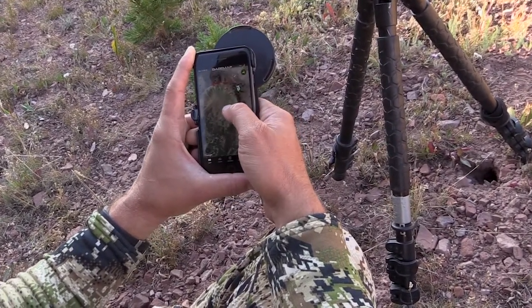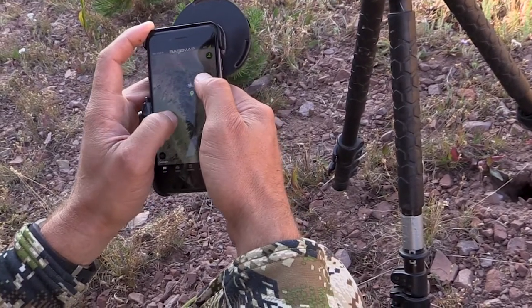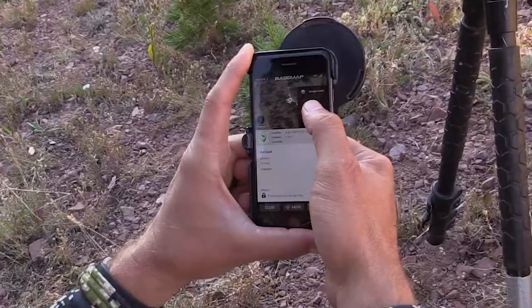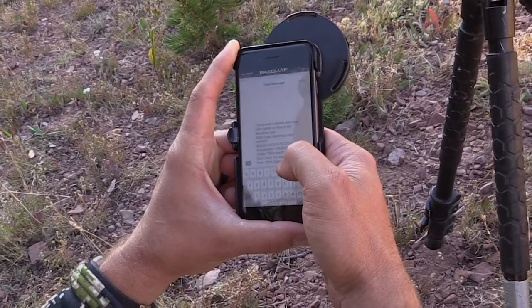Hey guys, Scott Riegers here with Eastman. I worked with the BaseMap application this entire trip and I have to say I am impressed. What is it about this application that impressed me? Well, let's start digging into some of the cool features that make it what it is.